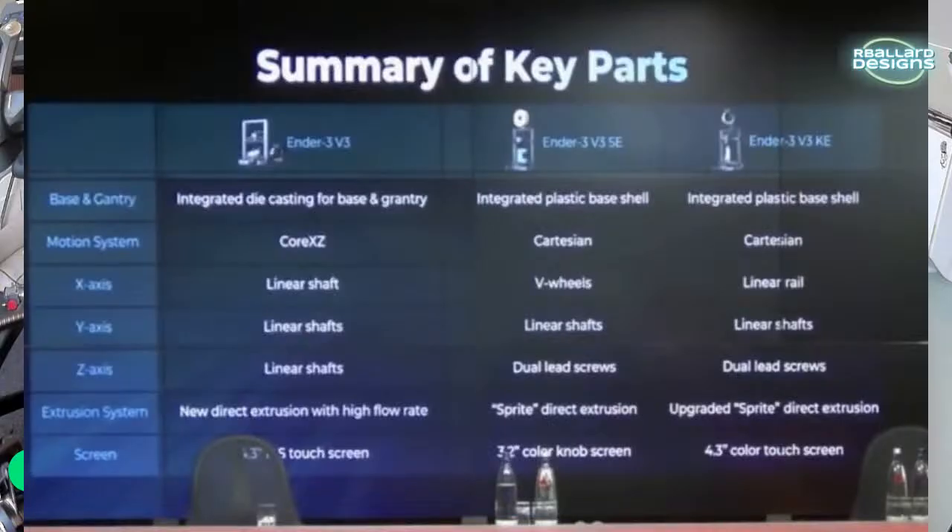On the extrusion system, they say new direct extrusion with a high flow rate — it looks like the same one from the K1. The KE is going to use the Sprite extruder, and they actually say the SE has the Sprite while the KE has an upgraded Sprite, though they didn't get into what that means exactly.